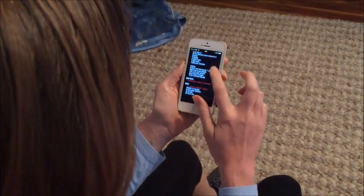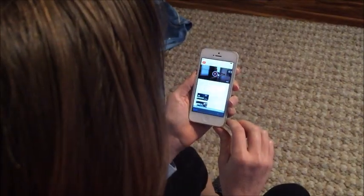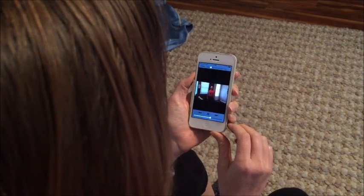Checking the workout of the day couldn't be easier. And don't worry if you need a little help with the different movements — we provide a short instructional video daily to ensure that you have a safe and effective workout.